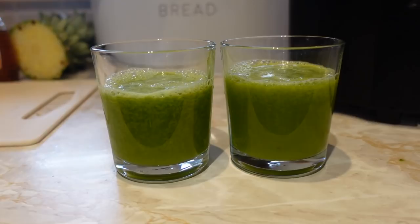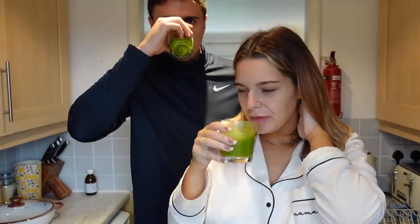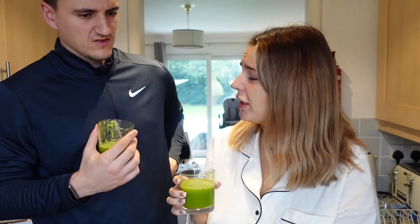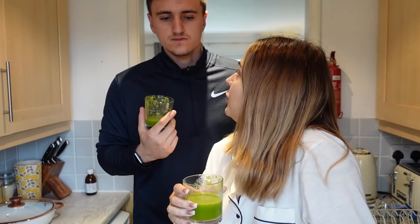There are our green juices — they look pretty green! Should we give it a taste? Did you put ginger in it? Yeah. It's not that bad — it doesn't taste very sweet though. I put pineapple in it. I think it's nice. It's not actually that bad. We've got jacket potatoes for dinner and I've got pizza for lunch — I'm not having all that today.